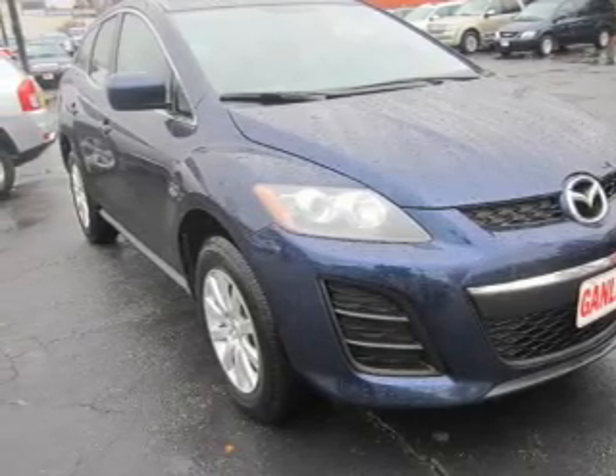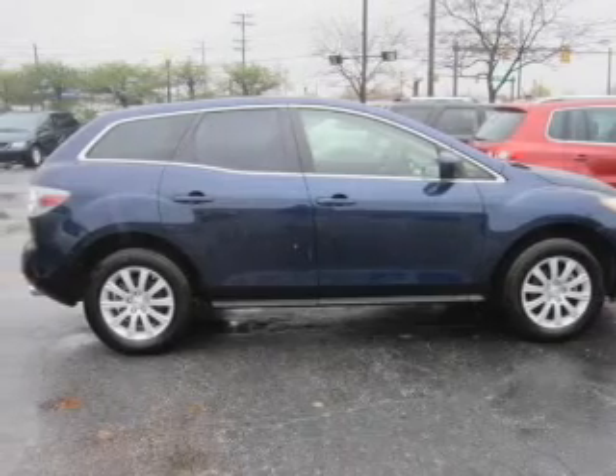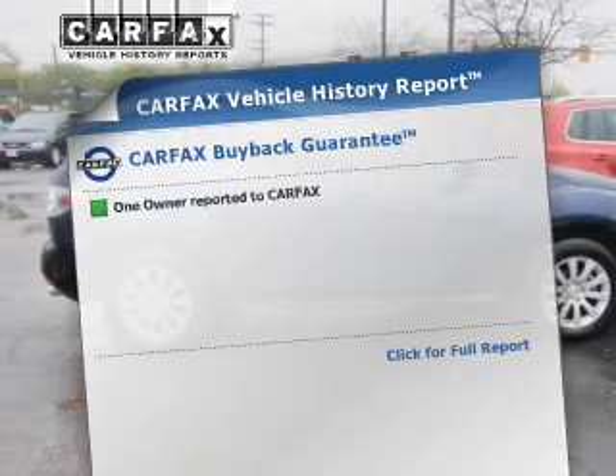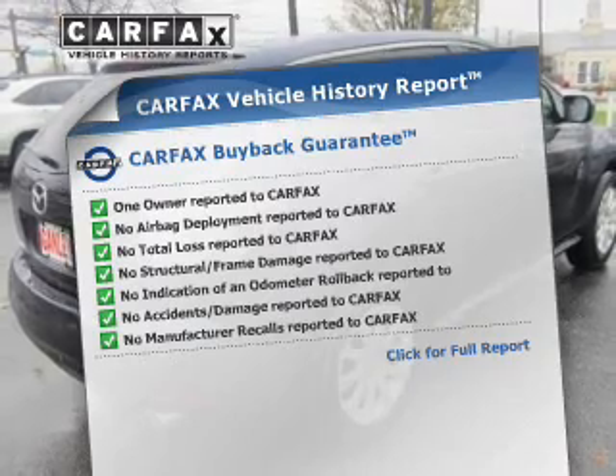Stand out from the crowd with premium wheels. Anti-lock brakes help to bring your vehicle to a safe stop. This automobile comes with a Carfax report, which reduces your buying risk by providing the vehicle's history before you purchase.